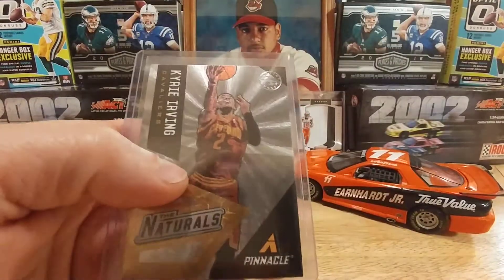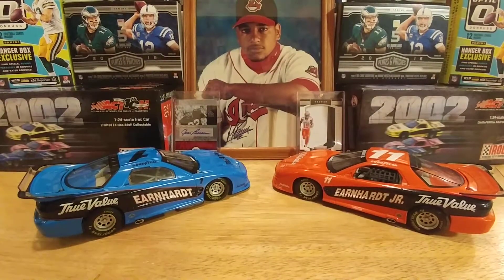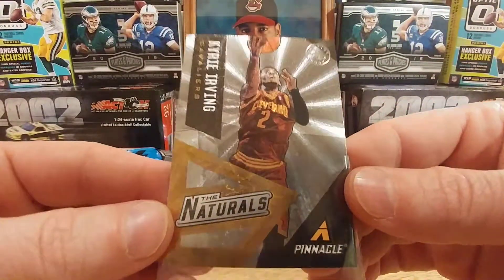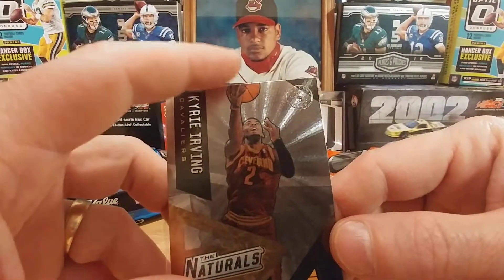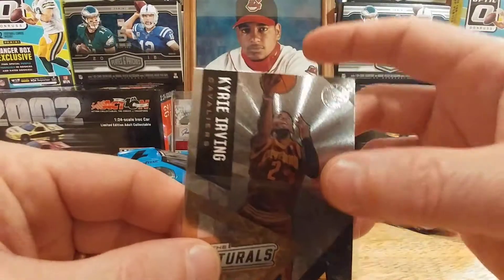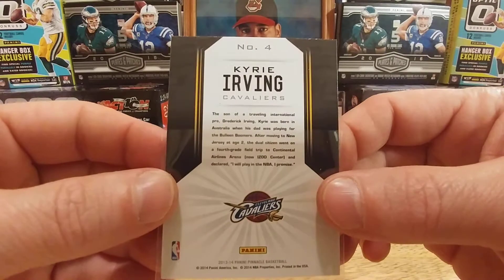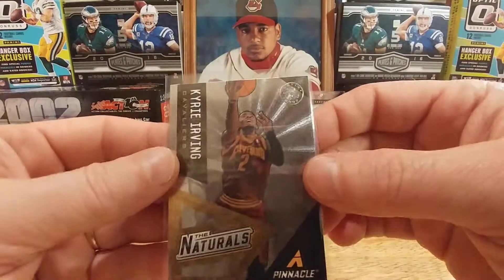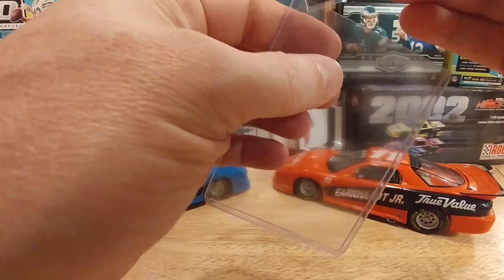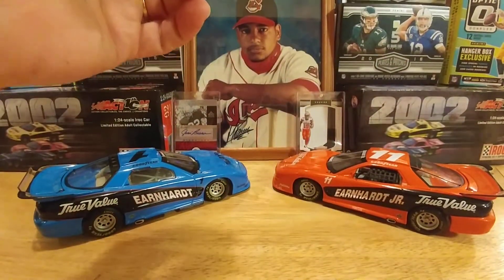Thanks a lot for that one. But the main card of the trade was this Kyrie Irving — I'm gonna pop it out so we can see it just a little bit better. This Kyrie Irving Artist Proof out of Pinnacle, man. I just seen him open up the pack and I was like, man, I'd love to get that off you, and we were able to work out a trade really quick. So thank you so much, dude. I love this thing. It's really cool to be able to get a really nice Kyrie card in your collection — I only have one rookie of the guy and just a few base cards. Thank you so much, brother.